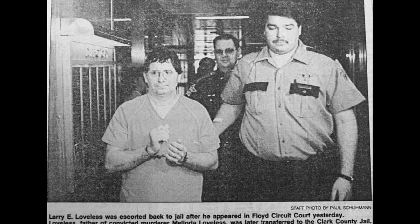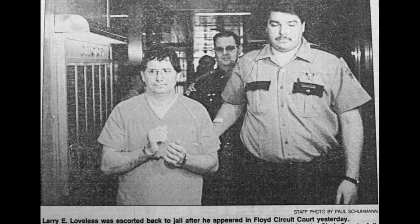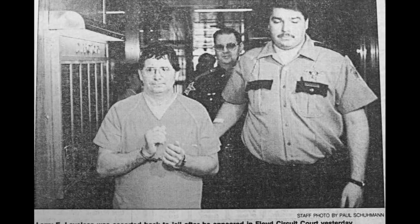During the trial, the abuse that Melinda had suffered at the hands of her father came to light. In 1993 he was charged with rape and sexual battery. However, because of the statute of limitations in Indiana — which is five years — and most of his crimes happened well before that, all of the charges were dropped except for one count of sexual battery. He received a sentence of time served, which was two years as he was awaiting trial, and then he was released.